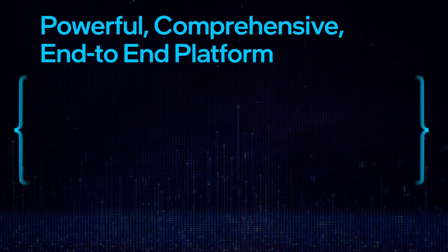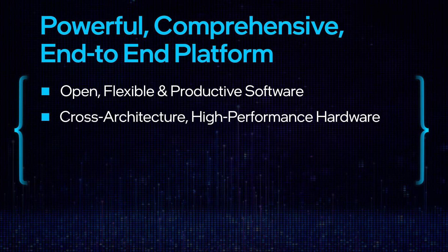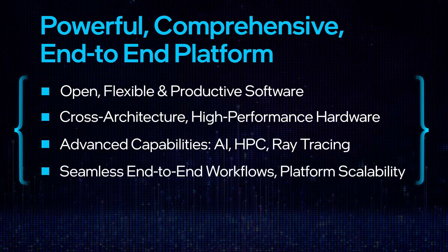Our powerful comprehensive end-to-end platform consists of software, high-performance hardware including memory, and advanced ray tracing features. These enable seamless productive rendering workflows and end-to-end scalability.